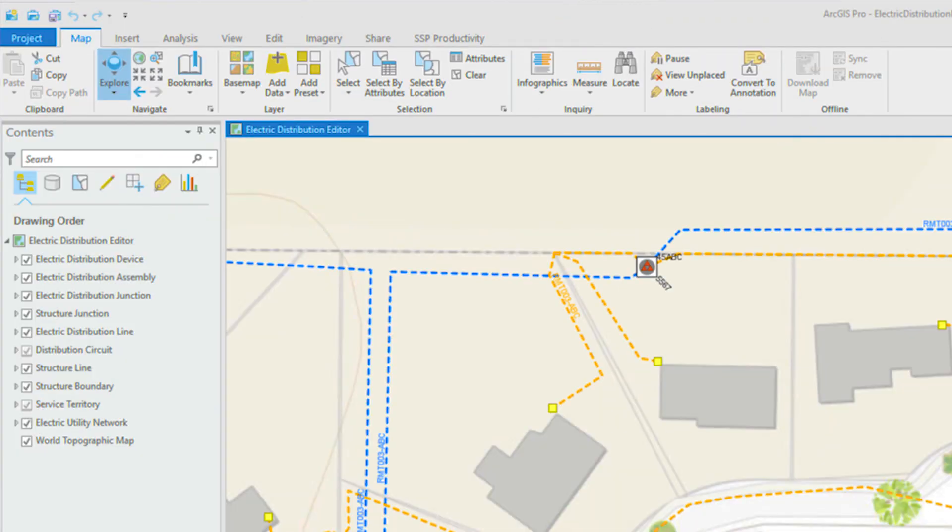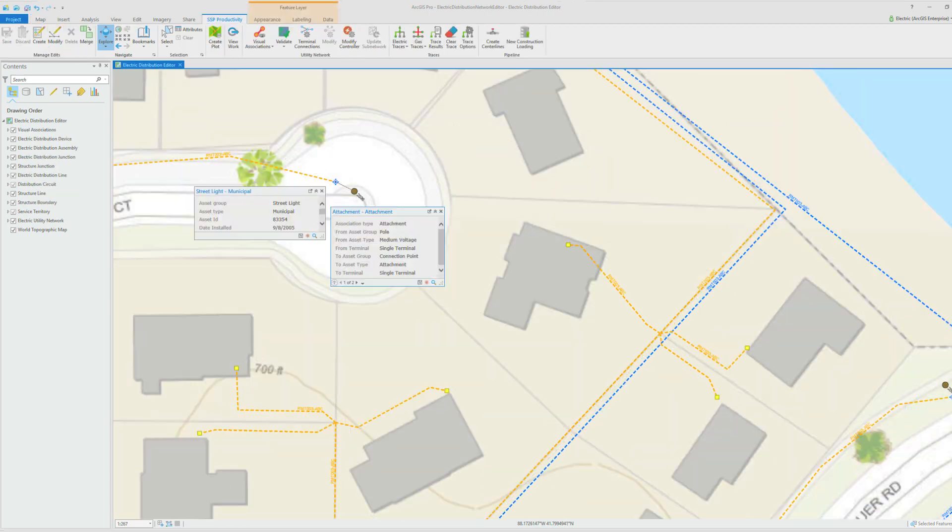A utility network jumpstart was really to help educate utilities about what the utility network would look like for them, giving some utilities hands-on experience with ArcGIS Pro and the utility network model.